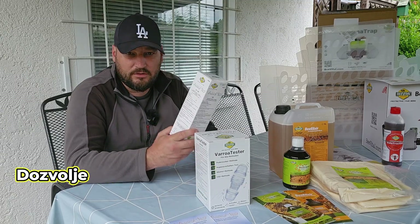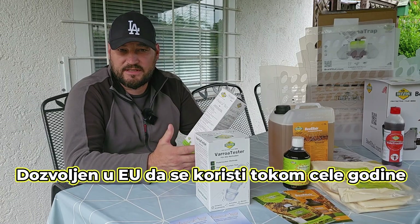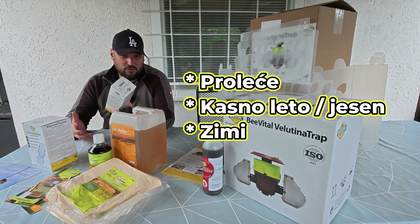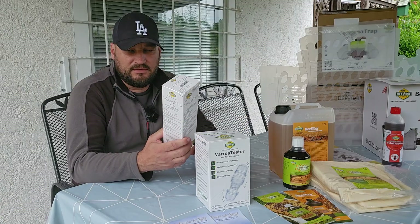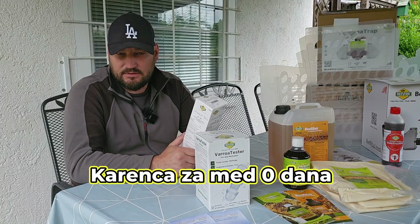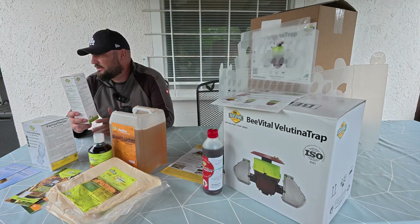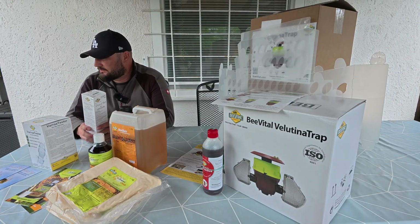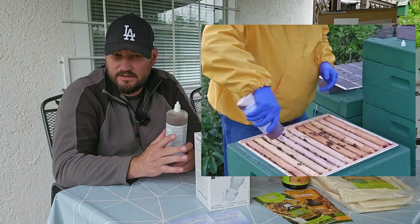Varomed is the only product allowed for use in the EU, including during summer. It consists of a combination of formic acid and oxalic acid. It has no withdrawal period and you don't have to open the mat. I have been using Varomed this year and I am very satisfied with it.